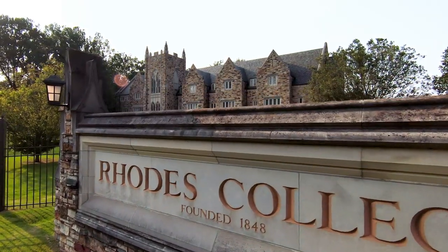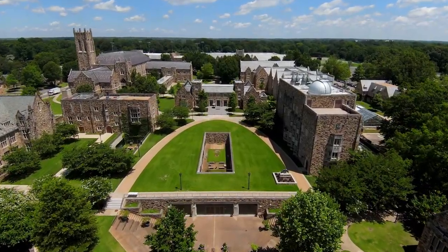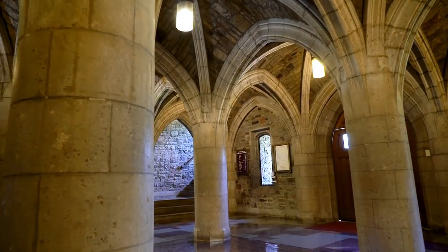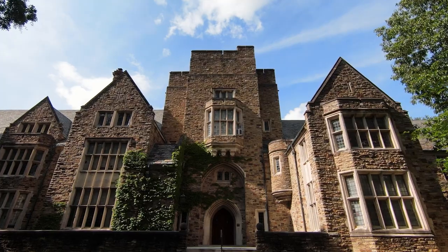Rhodes College is a national college of the liberal arts and sciences located in the heart of Memphis, Tennessee. The buildings of Rhodes are a scholarly enclave modeled in the collegiate Gothic style.